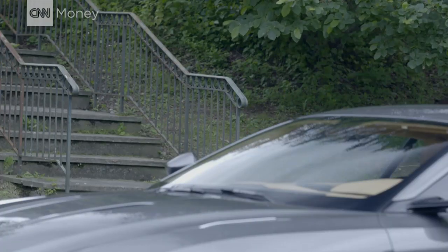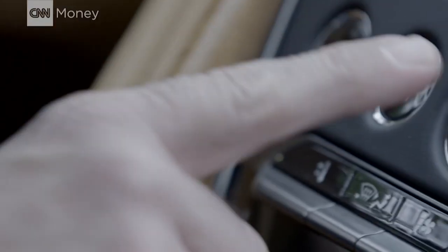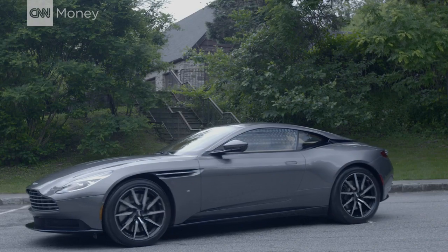Aston Martin makes fantastic grand touring cars — the sorts of cars that are at their best going fast down long open roads. But this one, this one has something special going for it. God, that sounds good.